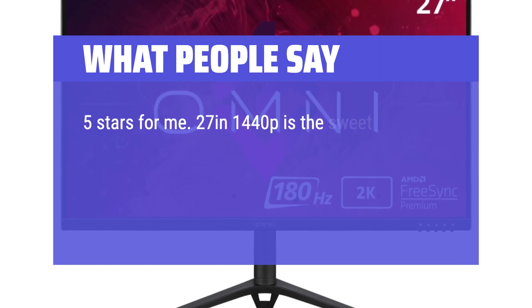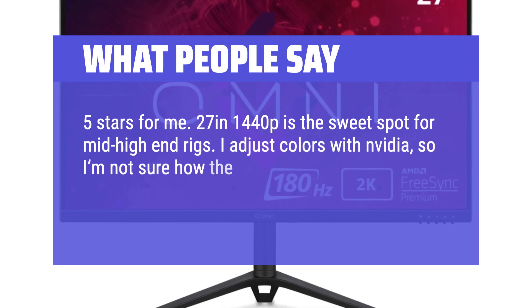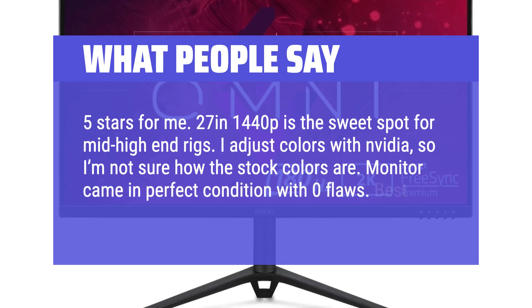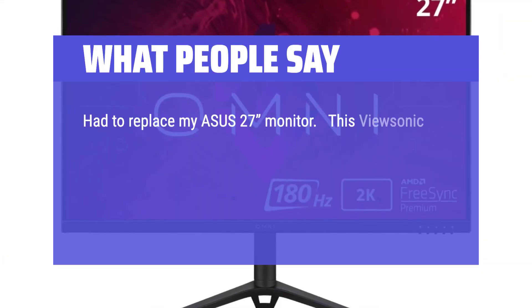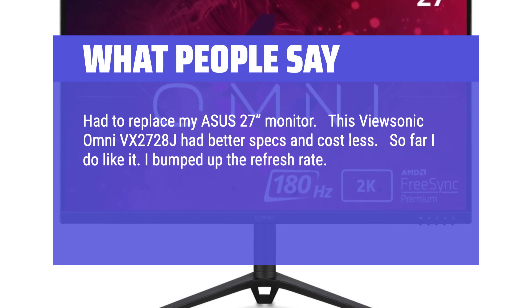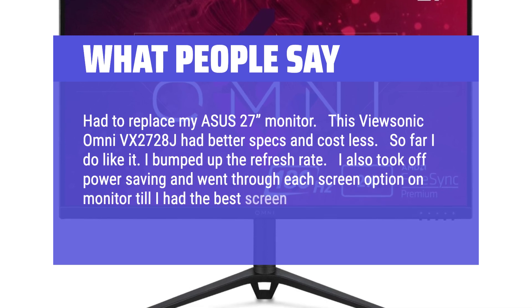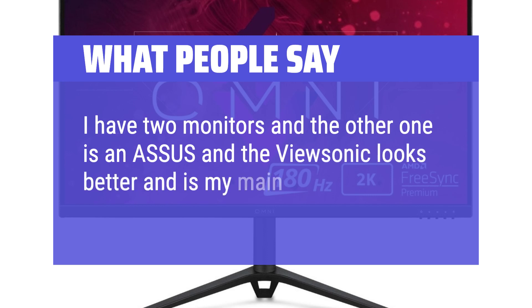27 inches at 1440p is the sweet spot for mid-to-high-end setups. I adjust colors with NVIDIA, so I'm not sure how the stock colors are. Monitor came in perfect condition with zero flaws — best price I've seen for the quality. Had to replace my Asus 27-inch monitor; this ViewSonic Omni VX2728J had better specs and cost less. I bumped up the refresh rate and went through each screen option until I had the best picture. I have two monitors and the ViewSonic looks better and is now my main monitor.